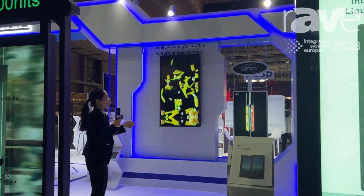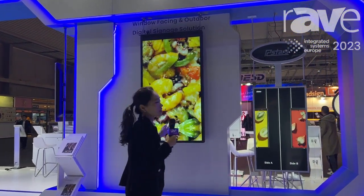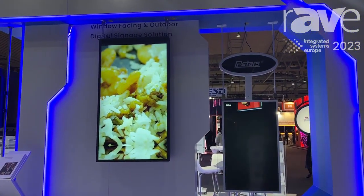You can see a lot of double-sided and single-sided displays. This one is also double-sided.